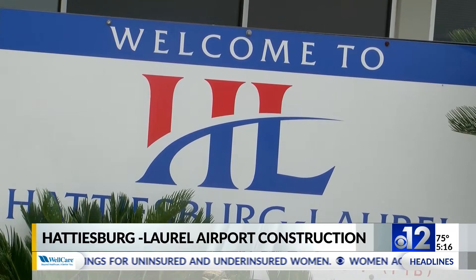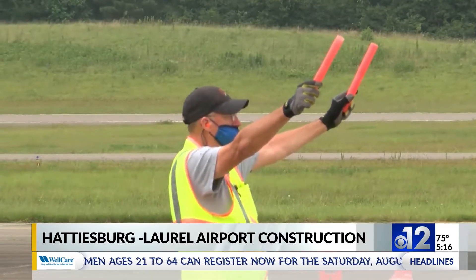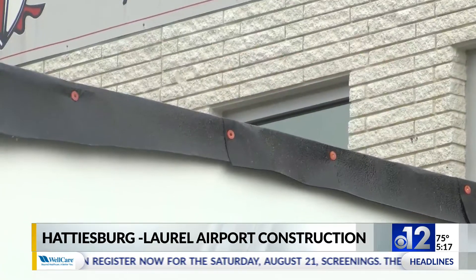Hattiesburg Laurel Regional Airport is getting some upgrades after receiving a $1 million grant to help improve various areas throughout the airport, including the roof, runway, and safety features inside.